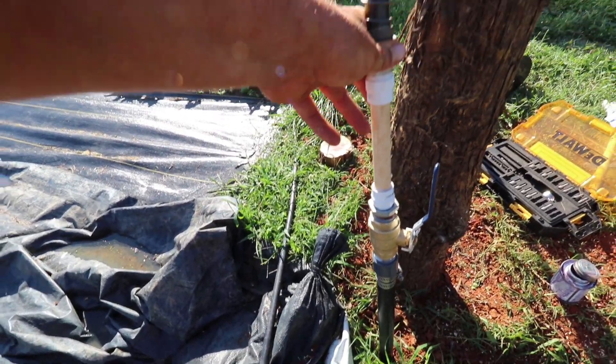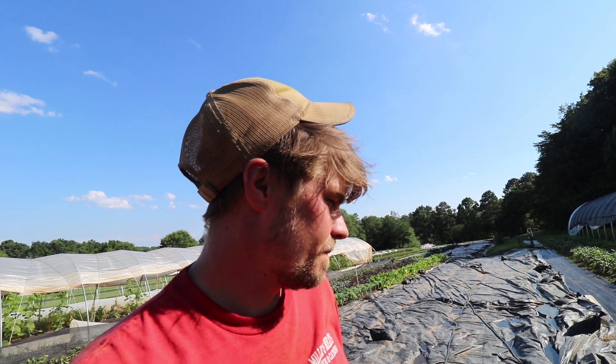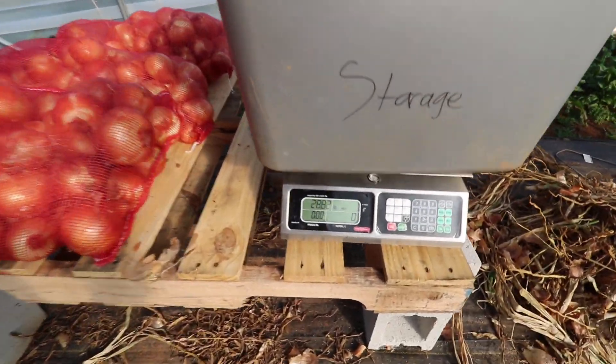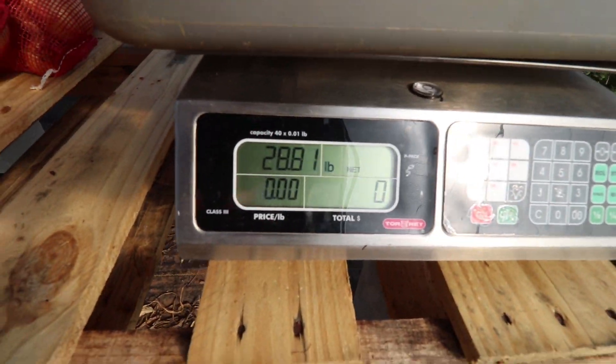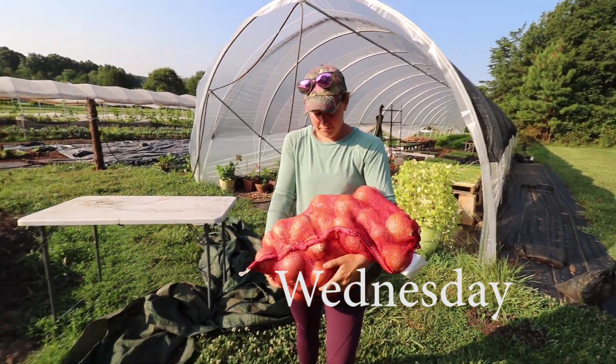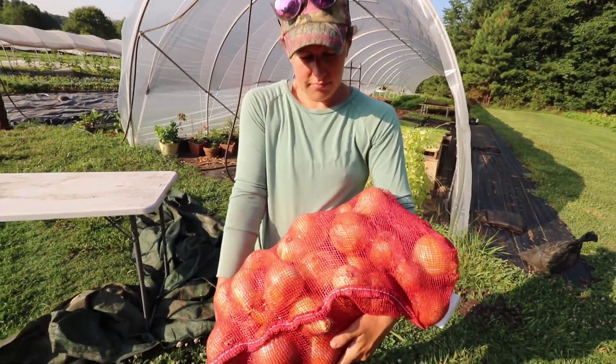It ain't pretty but it'll work for now. We'll probably redesign all the irrigation stuff over the winter — it needs more thought and better products. Right now the most important thing is function over fancy. We left those onions out overnight so they would cool down and wouldn't condensate in the root cellar.